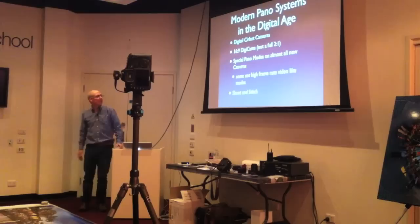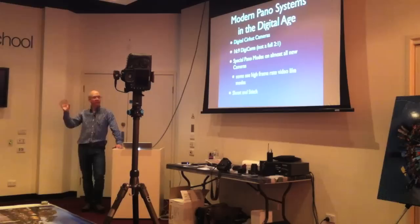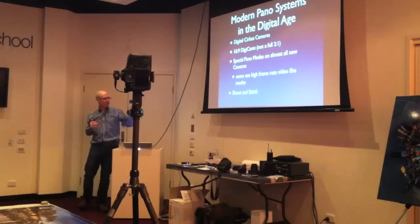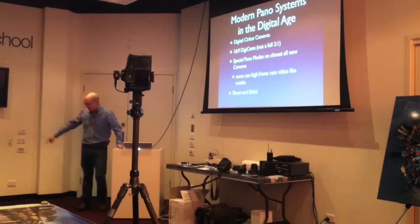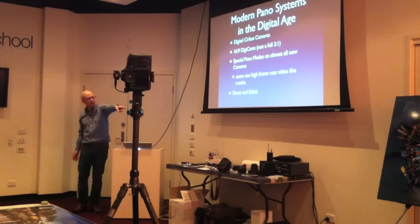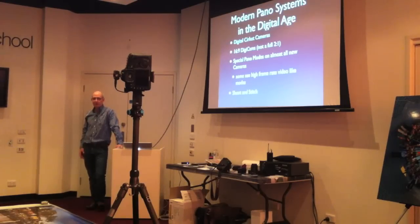Some cameras even use a high frame rate video mode — taking a lot of slices to build the image, handling issues with motion and misalignment. The iPhone's built-in panoramic mode uses something very similar. And lastly, shoot and stitch — that's really what controls the market right now. If you really want to get a high-end panorama like the ones on the floor here, or the big ones outside, those are shoot and stitch. There are hassles — you've got to take a lot of pictures and put them together — but you can deliver really high-resolution files and beautiful images.